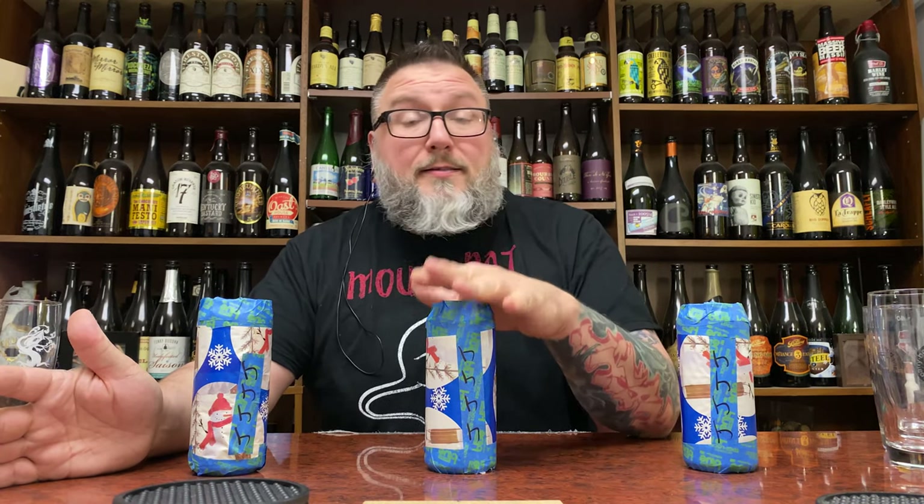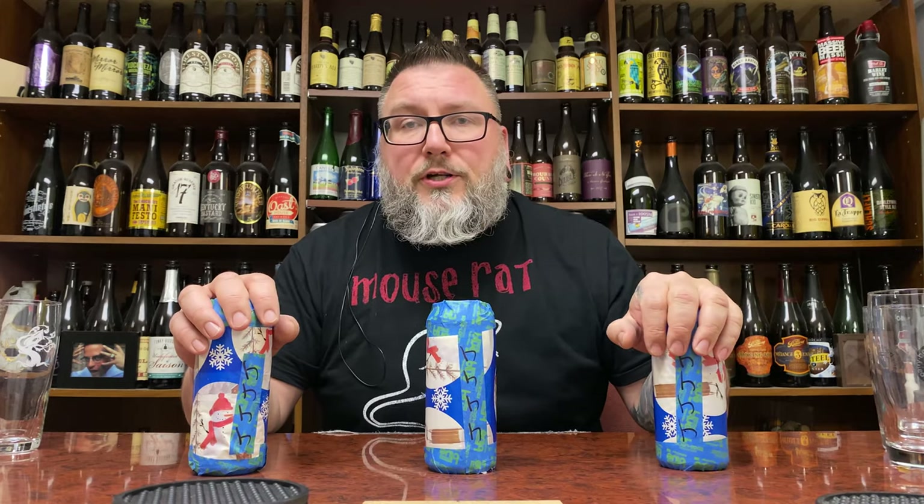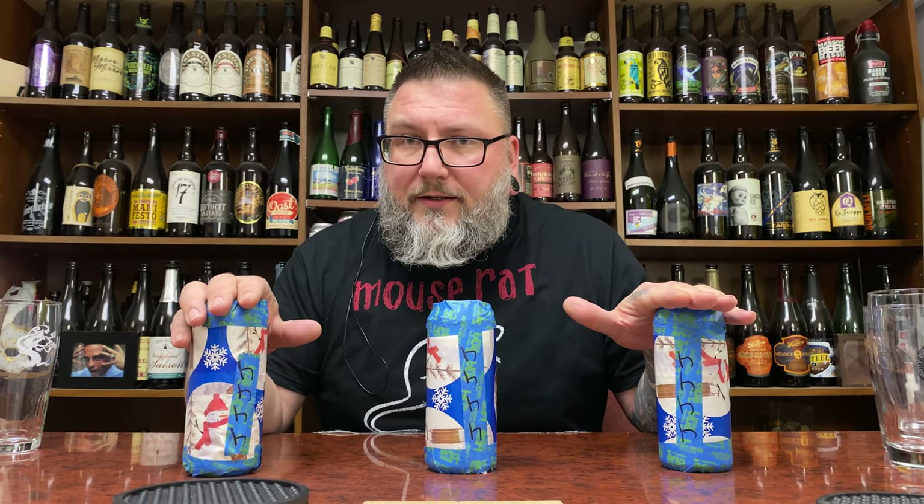How you doing YouTube? Matt MassaBeerReviews back with Mystery Beers. This is the second set of Mystery Beers — I kind of know what I'm drinking, but I kind of don't. I'm going to post probably this set along with the other set at the same time. So if you haven't watched the other one, you can dive into that one. Or you can watch this one, which is me doing all three versions of Julius from Treehouse: King Julius, J-J-J Julius, and Bass Julius.